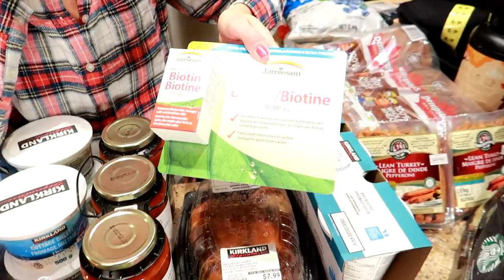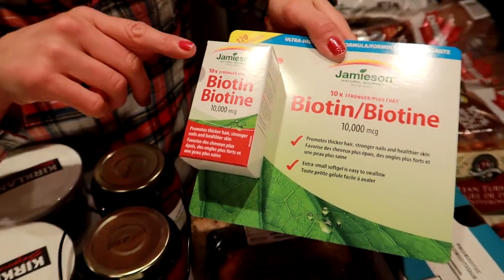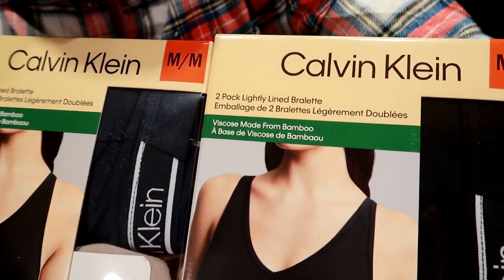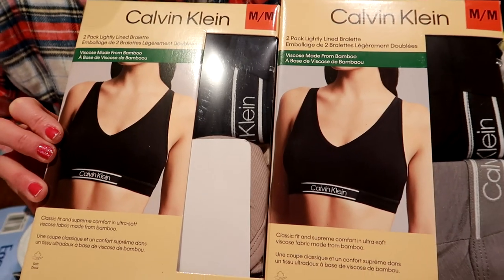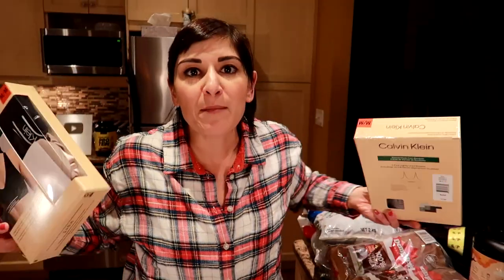This is on sale right now — it's the 10,000 mcg biotin. I have PCOS and it causes my hair to fall out. I found that when I take one of these every day, I have less hair fall out because I have extra male hormones which cause bald patches. Biotin really helps. The other bonus items — read the package if you're looking for them. These are $20 for two at Costco Canada, and I love them so much I came back and bought two more sets. I'm a size medium for reference.